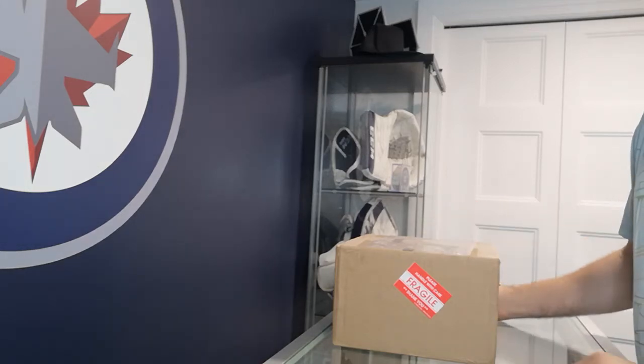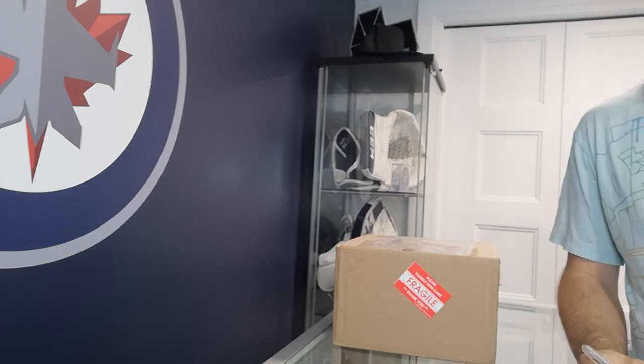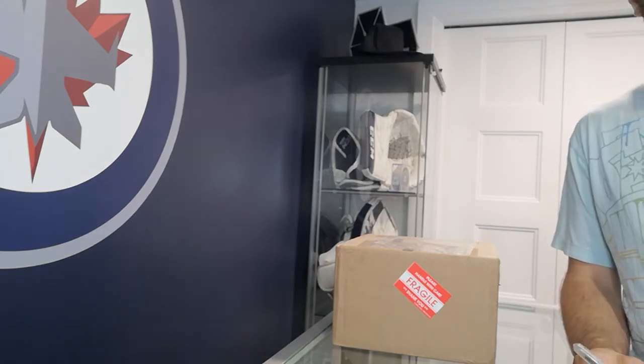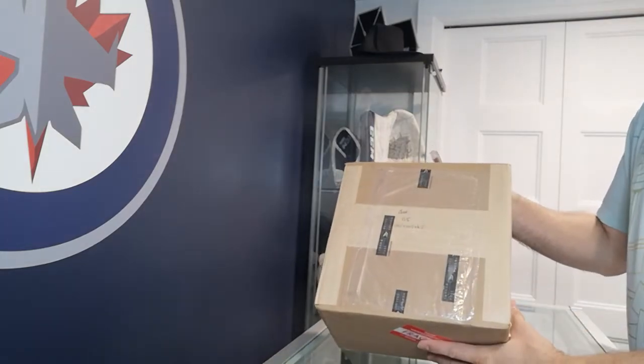We did an MNT grading submission. We submitted on February 22nd, cards came back August 20th. The box is still sealed — let's open it up and show you guys what we got.